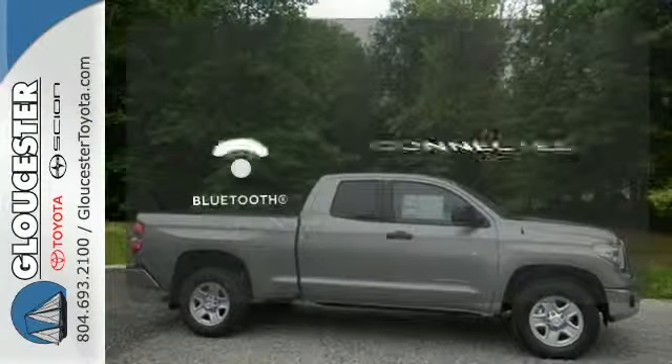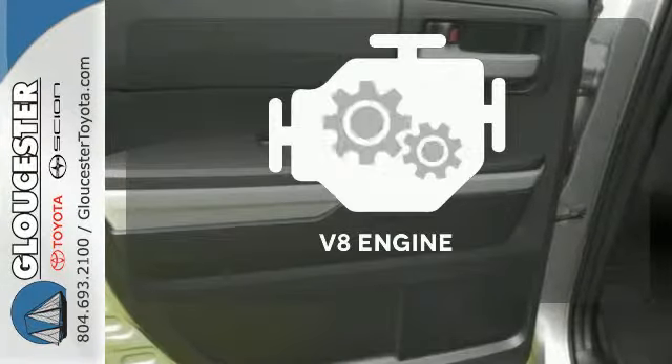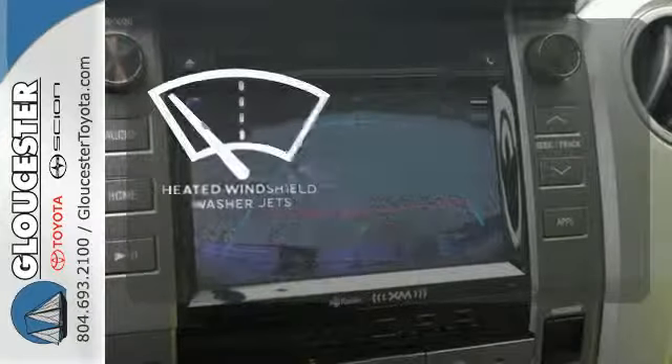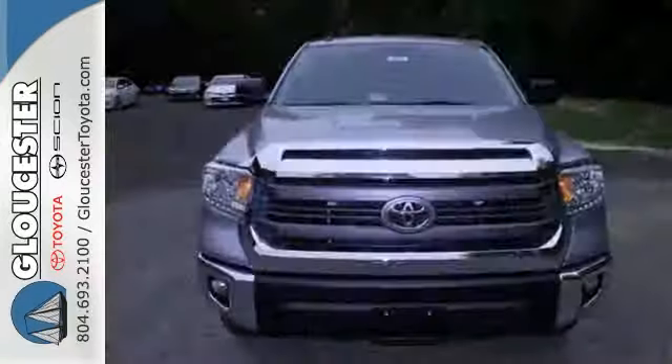Bluetooth wireless technology keeps you in command and in touch. Have fun behind the wheel with a V8 under the hood. Don't worry about icy buildup when you have the heated windshield washer jets. It has strength in all the right places.